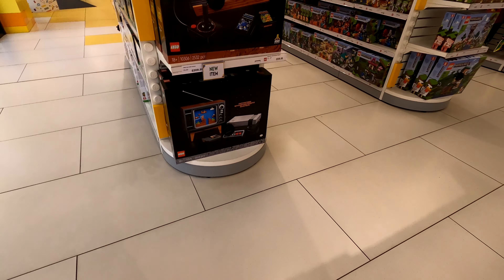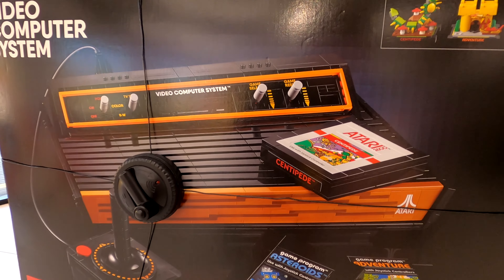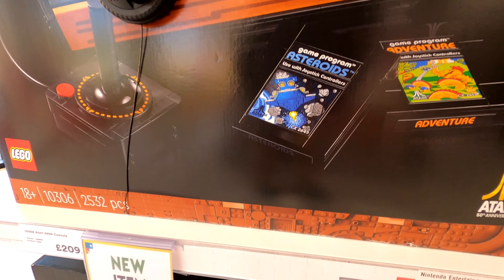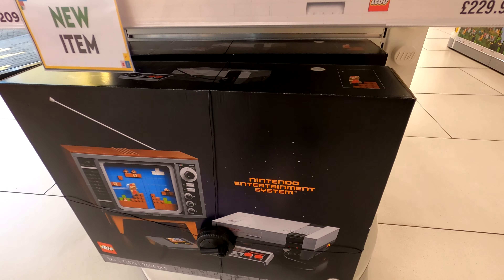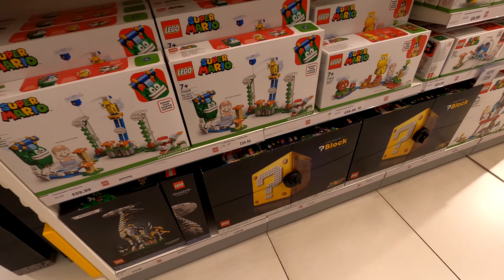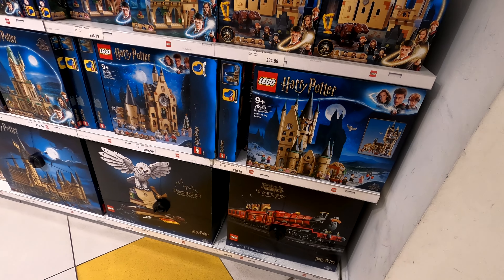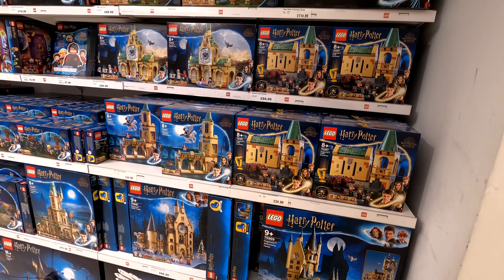I'd love it if they made a Sega Mega Drive version of one of these, but they've got the Atari and the Nintendo as well. If you're a gamer, is that something you've collected, and how do you display it - do you just plonk it on a shelf or try to incorporate it into some kind of display?